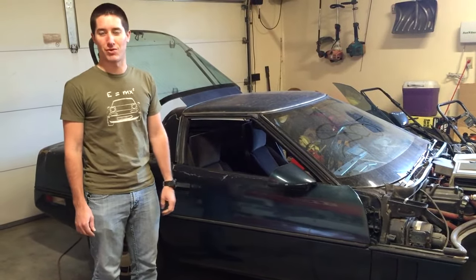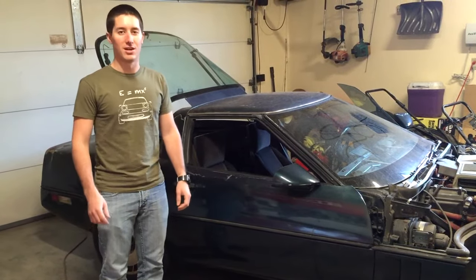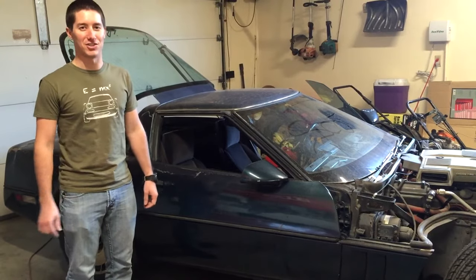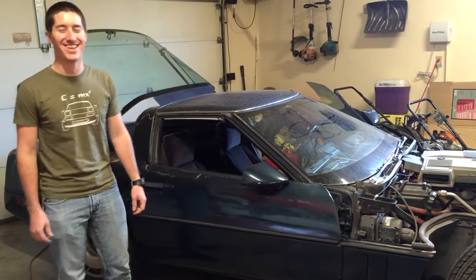So, Project C4 Corvette, we'll do a time-lapse for you. We've got the GoPro ready to go. Sponsored by Mlipshift? Not really. Hopefully they watch this and then sponsor us. Talk to you guys later.